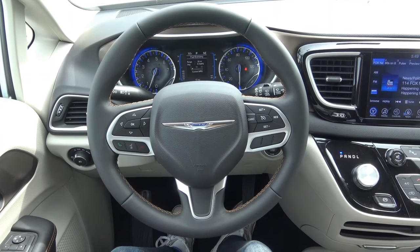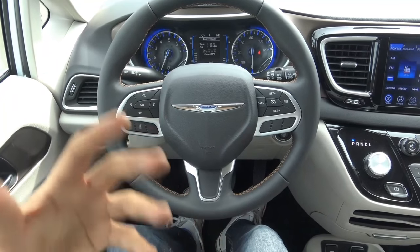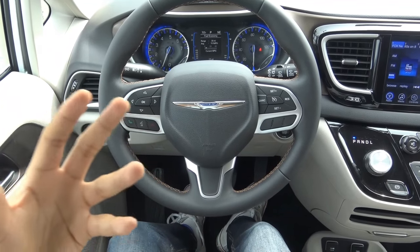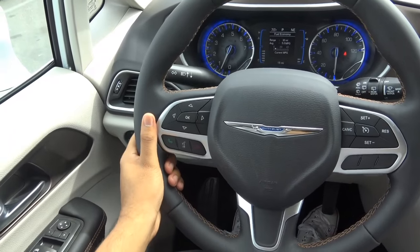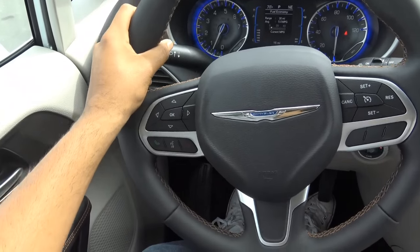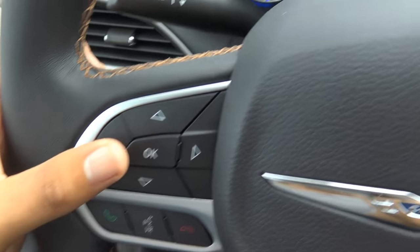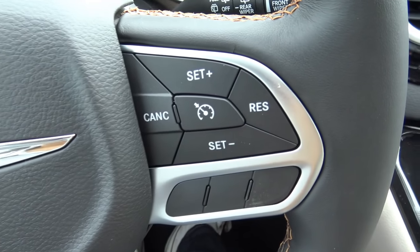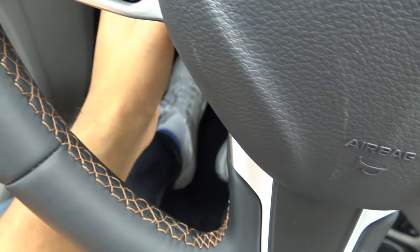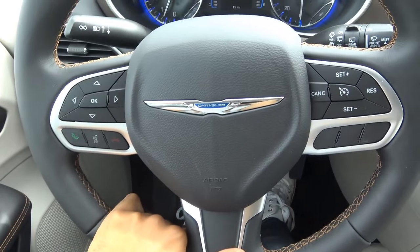Coming to the steering wheel design, you'll find Fiat Chrysler's all-new design language — I really do like it. You'll find this on many other Chryslers, Jeeps, and Fiats too. It has a very fat steering wheel rim, which is typical of this design. I really like how it looks — much more interesting and modern. The wheel has controls for the information display, voice recognition, Bluetooth phone, and cruise control. It also manually tilts and telescopes with a pretty good range of adjustment.